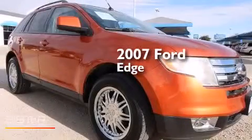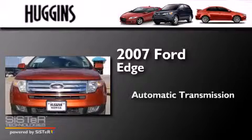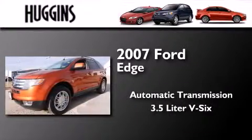This is a 2007 Ford Edge. This crossover has an automatic transmission and a 3.5-liter V6.